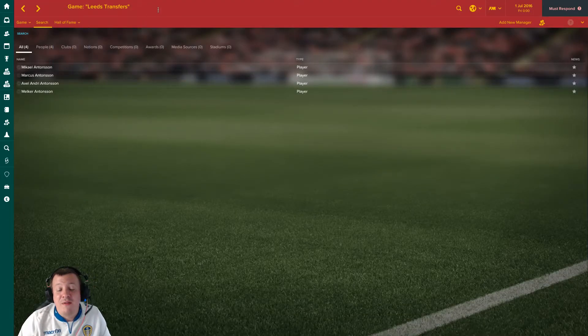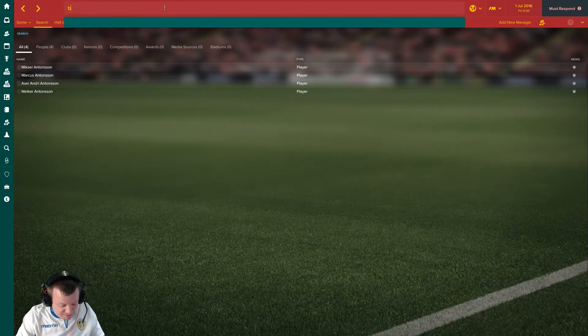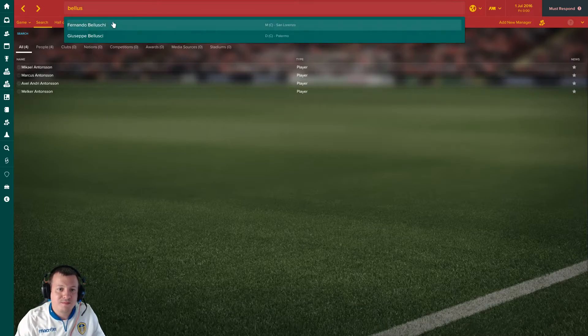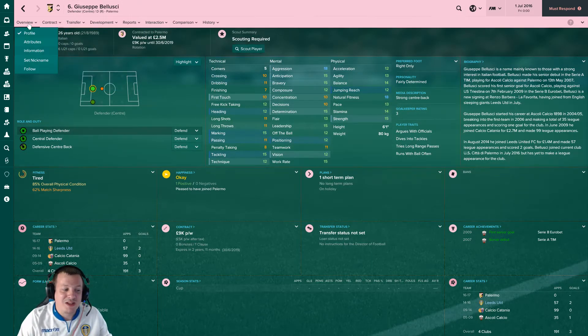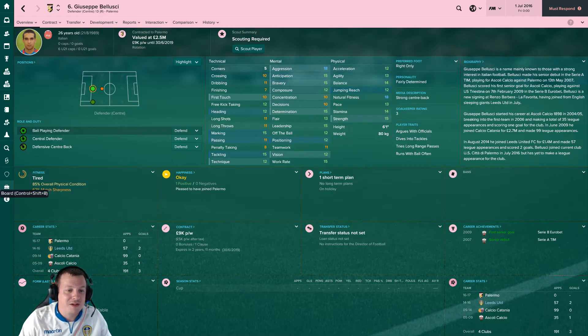Tyler Denton's gone out on loan to Port Vale - fair enough, he's not going to get a look in. I thought he might have got a chance early on but with Borthwick-Jackson coming in there's absolutely no hope, and Anita and Berardi can cover that position too. Then there's Belushi - he's gone to Palermo on a free, which must have happened recently because the database is updated to September 1st. It seems his loan to Empoli was either terminated or expired and then he's gone to Palermo in Serie B.